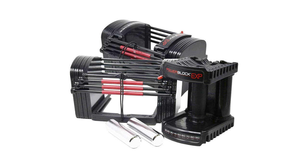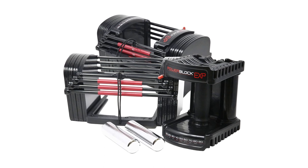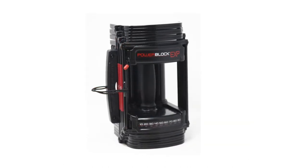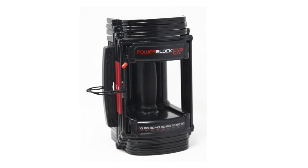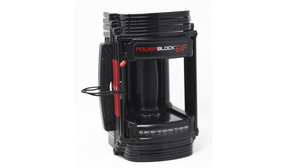Another strong point from the Power Block EXP dumbbells are the handle cages. They're sufficiently spaced around your wrists for a firm grip. This means you don't need to squeeze your hands so hard to stabilize the dumbbells. The handles are also rubber coated for added comfort. In short, it means more safety for you.